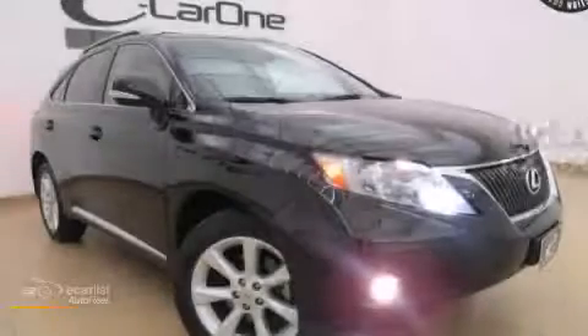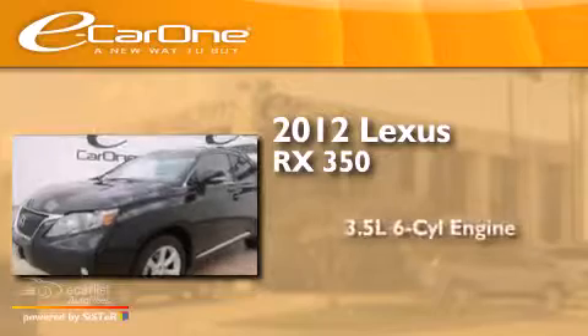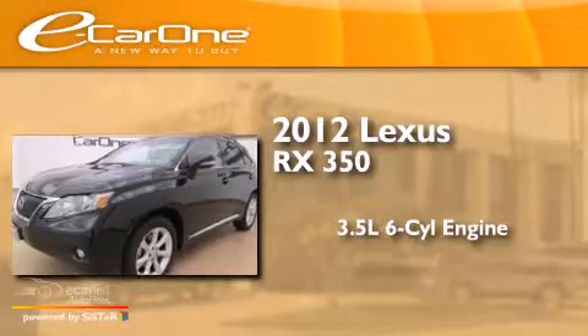This is a 2012 Lexus RX 350. It has a 3.5-liter six-cylinder engine and an automatic transmission.